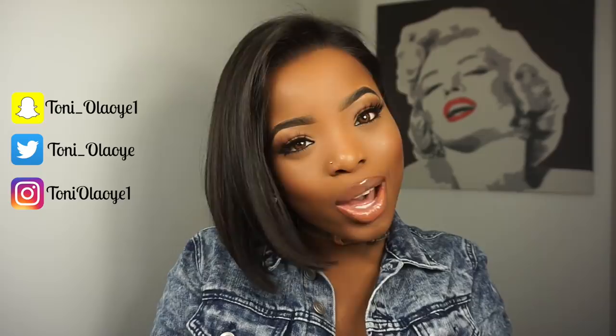Hello everyone, my name is Toni, Toni Olaoye. If it's your first time stopping by, you are most definitely welcome. And to my subscribers, thank you so much for tuning in again.